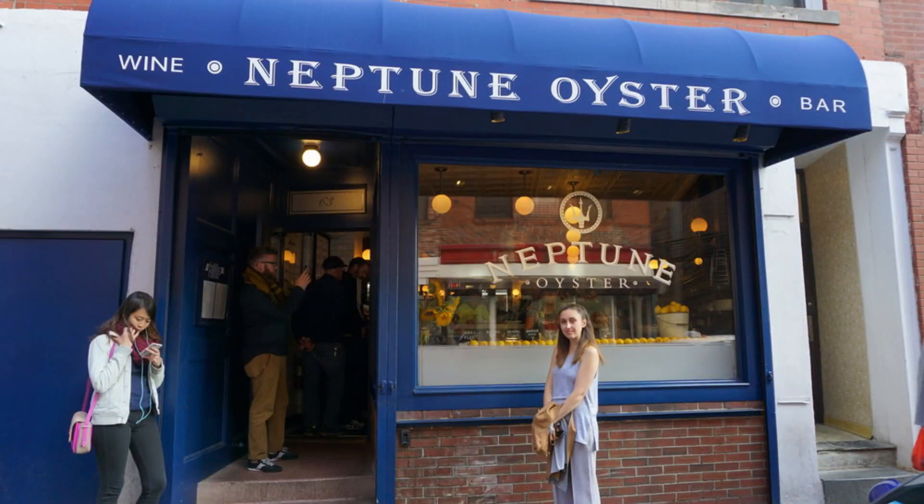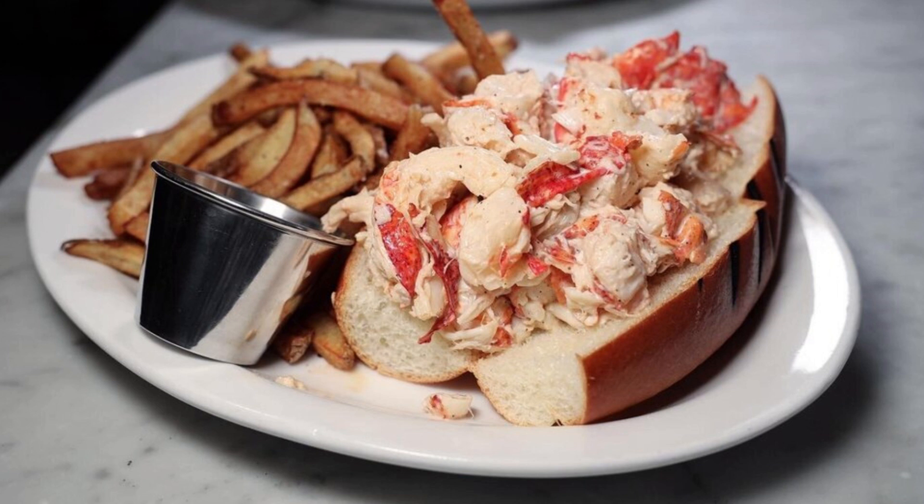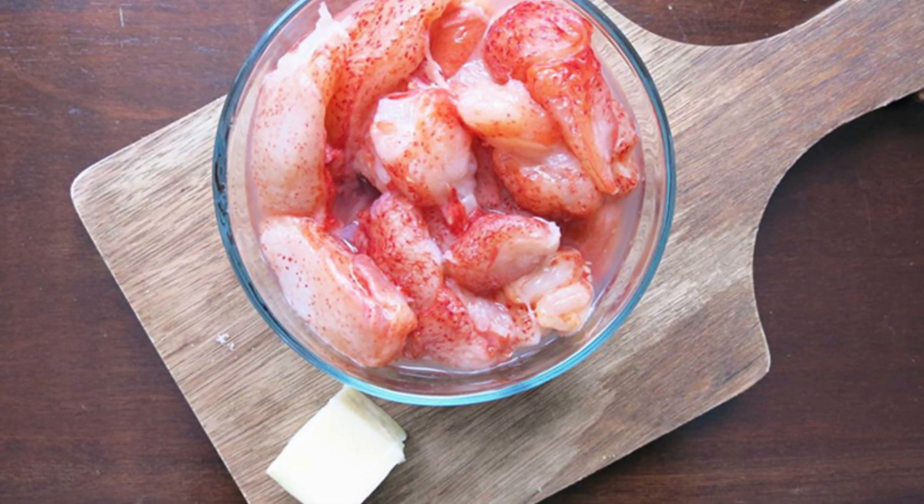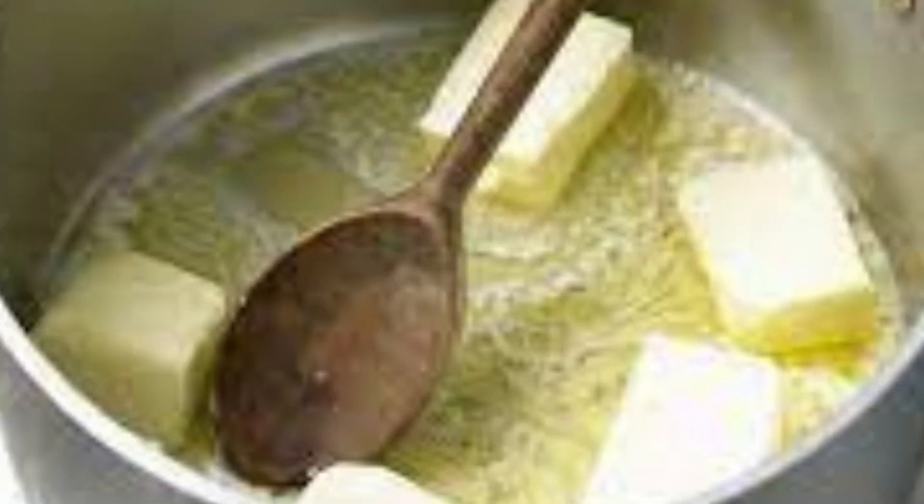Now, let's take a journey to Neptune Oyster located in the historic North End. Brace yourselves for a mind-blowing lobster roll experience. Sink your teeth into buttery toasted buns filled to the brim with succulent chunks of fresh lobster, lightly dressed in mayo or melted butter. It's a heavenly combination of flavors that will leave you craving more.